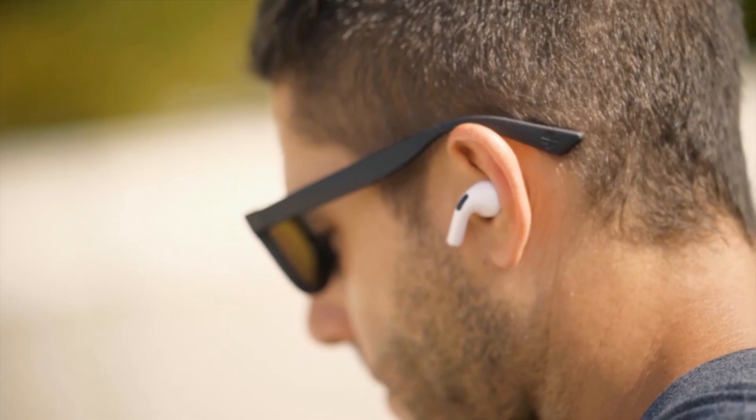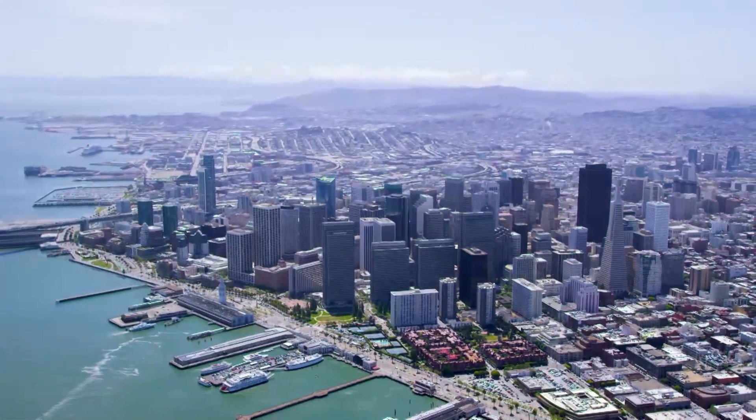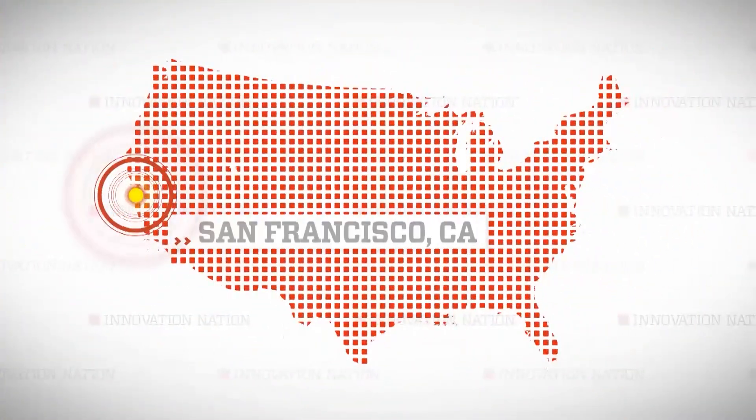A company called Ampere has developed a pair of app-enabled smart sunglasses that lets you tweak the tint, take calls, and listen to music with the touch of a finger. I jetted to San Francisco to meet Ampere's CEO, Reed Covington, and learn more about their tech-loaded frames called Dusk.